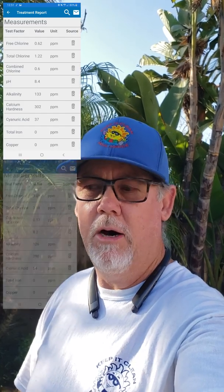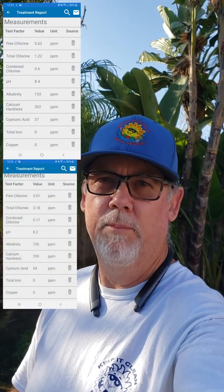The conditioner in this pool before was about 32 ppm on the spin touch. I bumped it up last week and now it's 54. And we went from a chlorine reading of 0.62 to now a chlorine reading of 3.1.